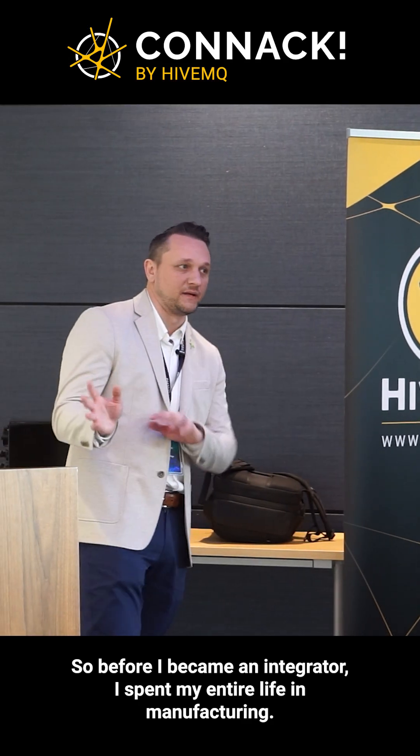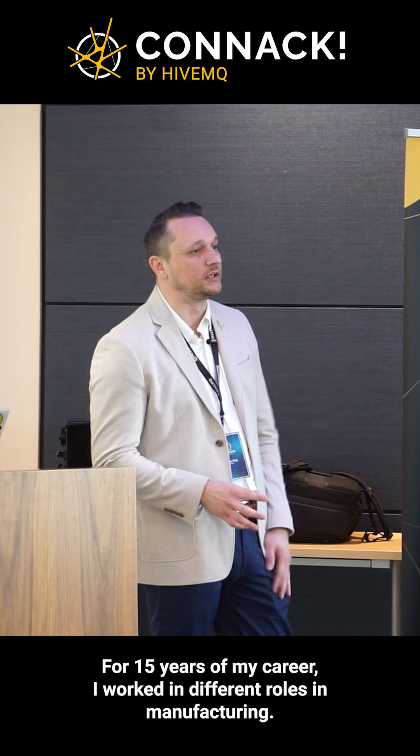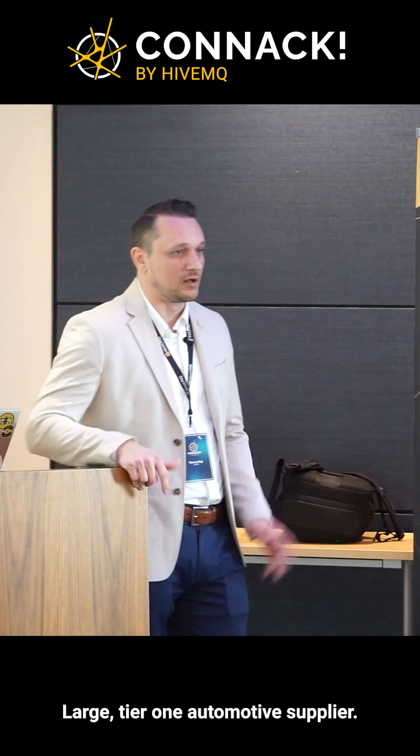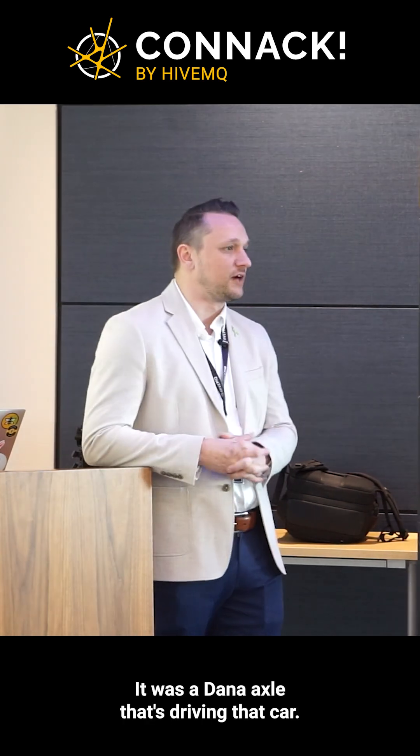Before I became an integrator, I spent my entire life in manufacturing. The first 15 years of my career I worked in different roles in manufacturing. The last one before becoming an integrator was with a company called Dana — a large tier one automotive supplier. We supplied every 4x4 car; it was a Dana axle driving that car.